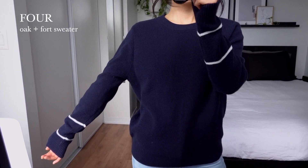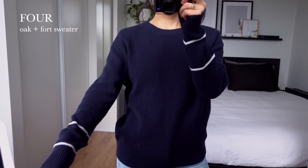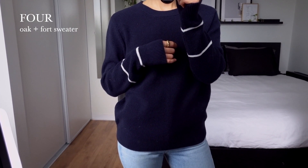This sweater is also from Oakenfort, and I picked it up as part of the end of spring sale this year. It's very soft and cozy, and I like the subtle white striped detail on the arms.